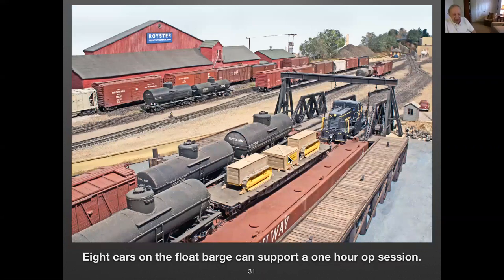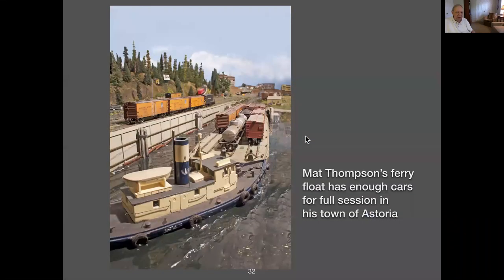Another approach I have on the layout is a float barge — it's based on a Western Maryland barge. It will hold eight cars, so it's not very big, but it keeps me busy for quite a while. I also have a B&O train that comes in and I just leave it in place. I don't lift the barge and take it to another hole in the wall — I just swap the cars, not the barge. Matt Thompson has a barge with a dozen cars, and it's really enough to keep things going for quite a while. Very compact staging.